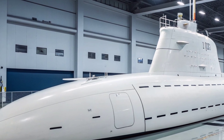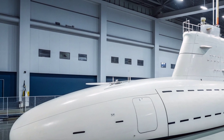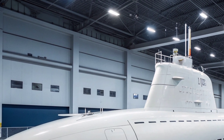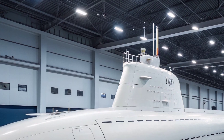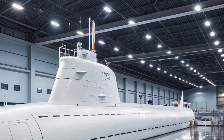The submarine also has the capacity to deploy unmanned underwater vehicles, contributing to expanded battlefield awareness and reconnaissance. One of the most valuable strengths of the USS Virginia lies in its ability to operate effectively in shallow coastal waters, a key requirement of modern naval strategy.